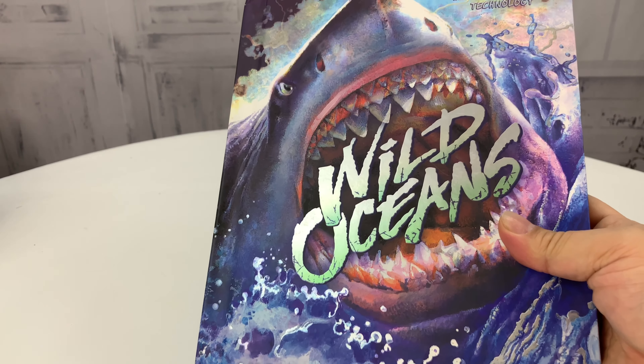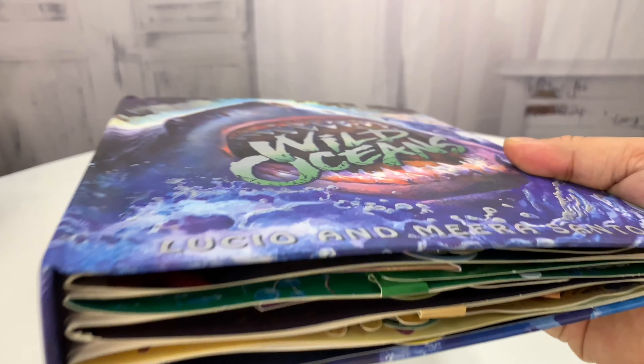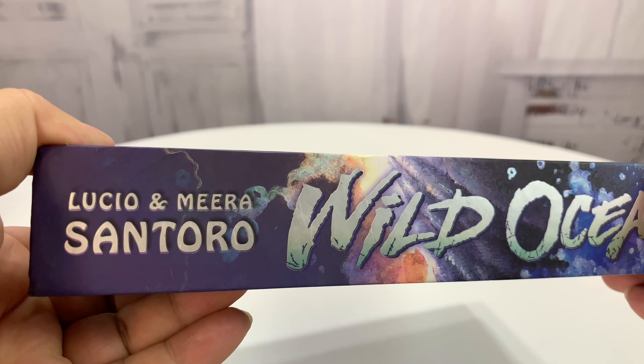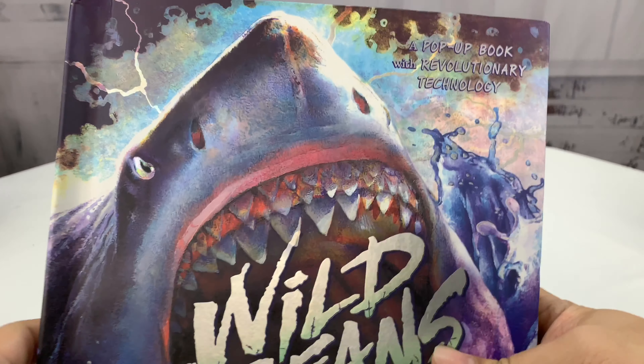Now, if you've watched my channel for a while, you've known that I've been a fan of 3D pop-up books — it kind of takes me back to my childhood. I've shown you some Matt Reinhart ones. This one is actually different. It's by Lucio Enmira Centoro, and it's a book about the wild oceans.